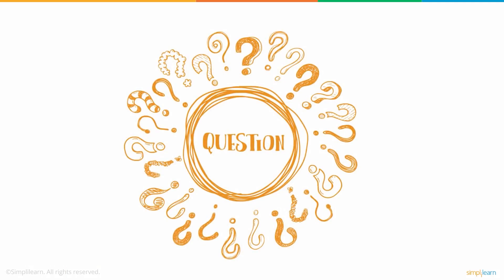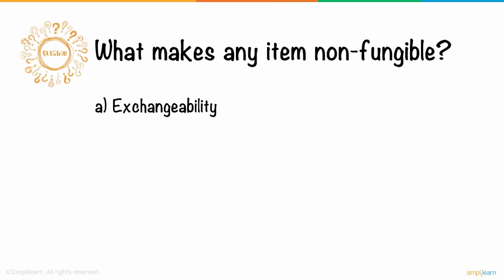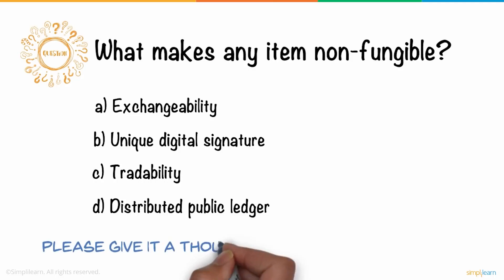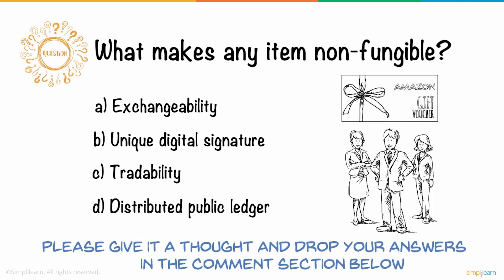So, here is a question for you. What makes any item non-fungible? A. Exchangeability, B. Unique digital signature, C. Tradability, D. Distributed public ledger. Please give it a thought and drop your answers in the comments section below. Three lucky winners will receive Amazon gift vouchers.